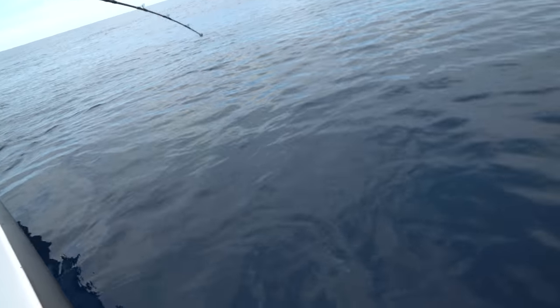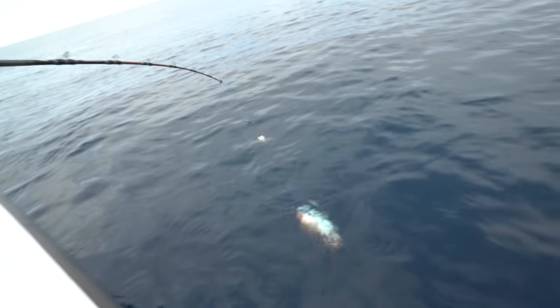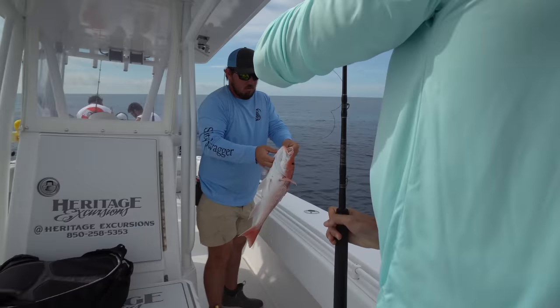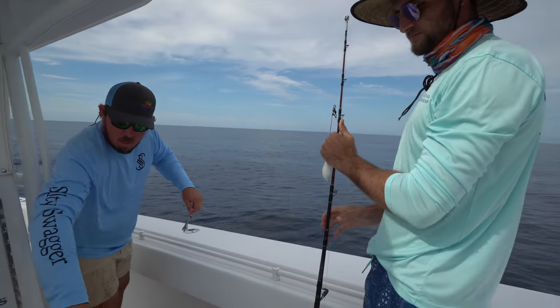A nice red snapper. Pretty fish. Good job, Fisher. Sweet. Look at that — we got lunch. Nice job, Fisher.